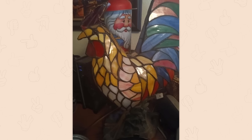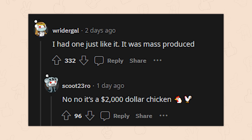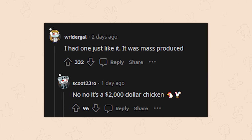How did you figure out it's worth two grand? Oh, here we go — I had one just like it. It was mass produced. Oh no, no — it's a two thousand dollar chicken. So who's right? Is it worth what you paid, or worth two thousand dollars? The internet sits with anticipation.